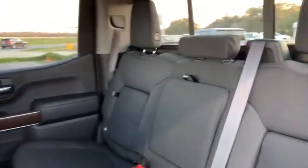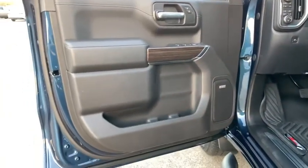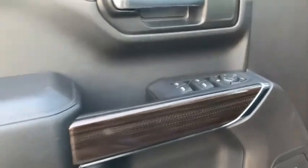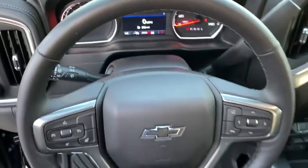Here are some of this vehicle's great options: steering wheel audio controls, traction control, remote engine start, dual airbags, leather-wrapped steering wheel, alloy wheels, power steering, four-wheel disc brakes, floor mats.